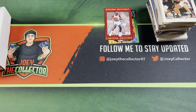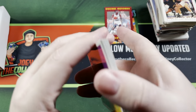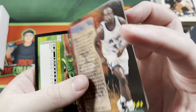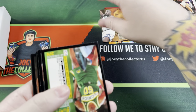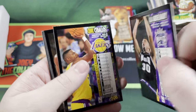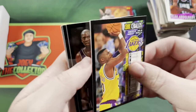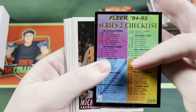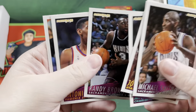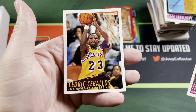This is 94-95 Fleer Series 2. Young Lions Shaquille O'Neal — that is a sweet looking card! Urban Johnson, checklist, Michael Smith, Dan Schayes, John Crotty, Michael Adams, Randy Brown, Tony Lang, Eric Mobley, Cedric Ceballos.